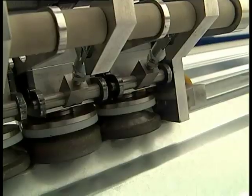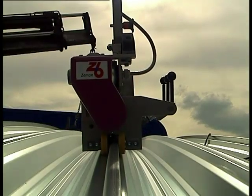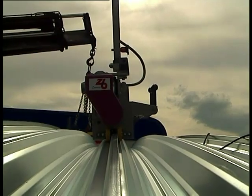Once the specially developed seaming machine has been placed and started, it runs automatically and seals the gap with a seam.